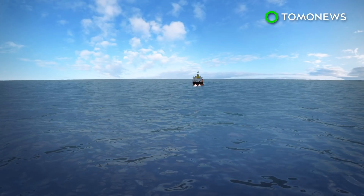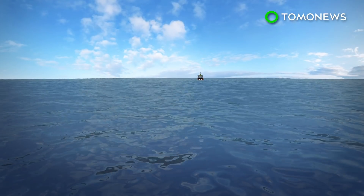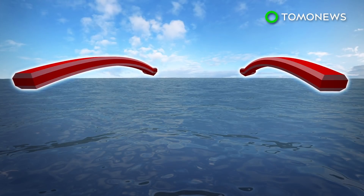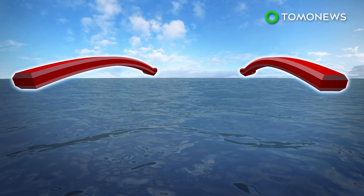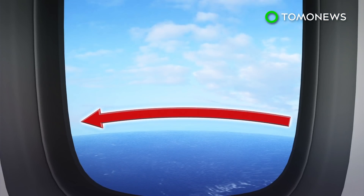Earth's round edges can also be seen in the horizon. Objects nearing it seem to appear and disappear depending on the direction they are moving. We can see this effect when we observe ships in the ocean. If we were to see the horizon from above, we would also be able to see Earth's surface curve at the edges.